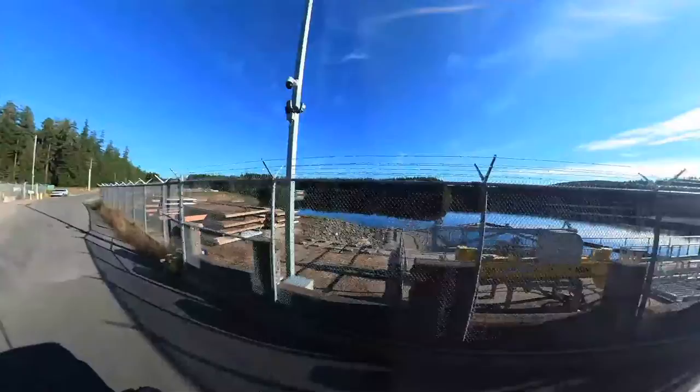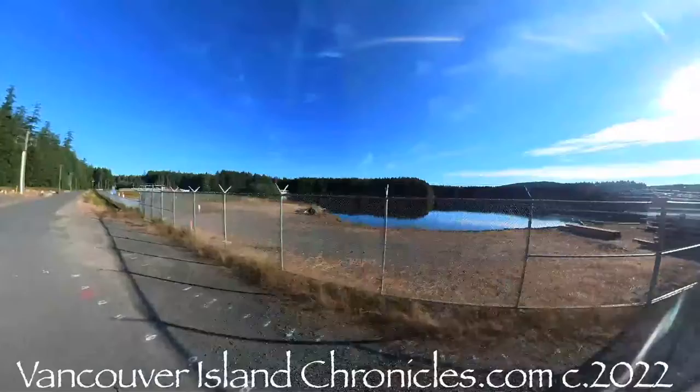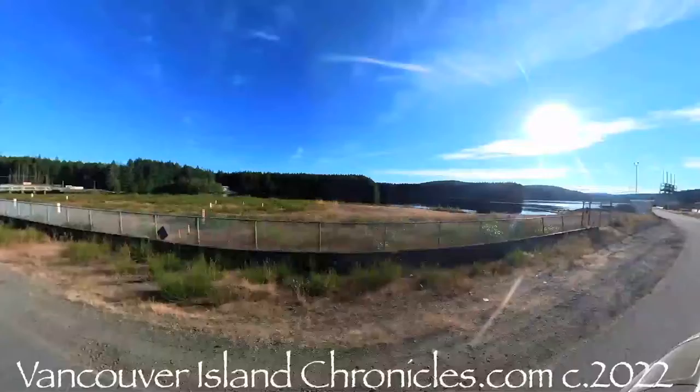Cheers and thanks for watching. Check out my series Vancouver Island Destinations, and check out my website Vancouver Island Chronicles — you'll find documentaries featuring the people and the places of this great island. See you next time.